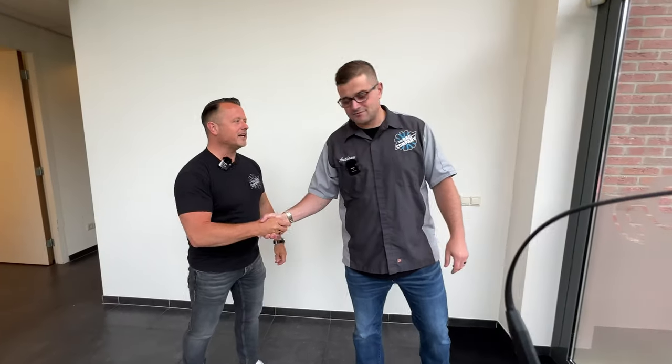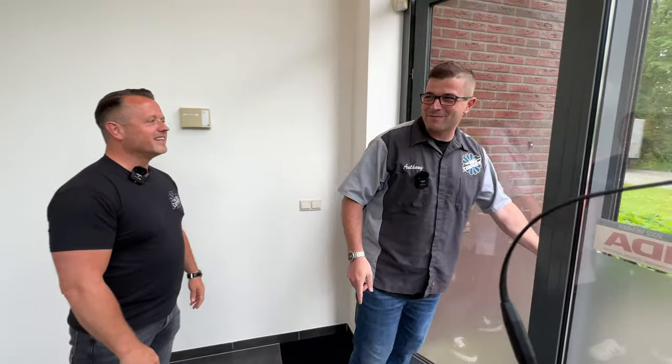Hey Patrick, thanks again man. Anytime — always fun coming here. Pleasure. Can't wait to come back again. You're always welcome. I hope you mean that. I'll be back.